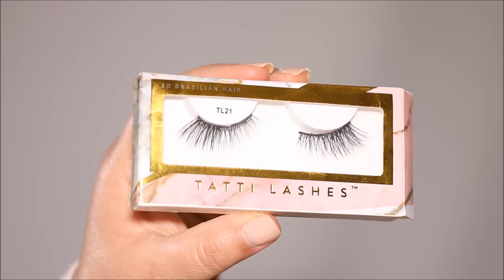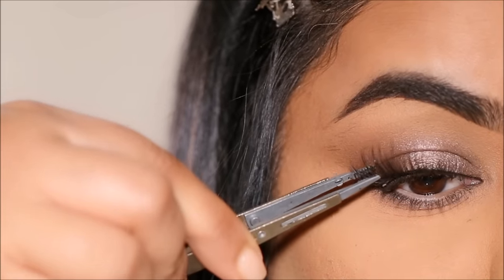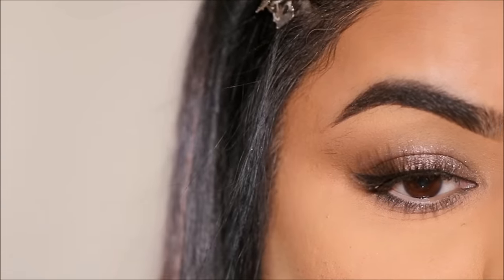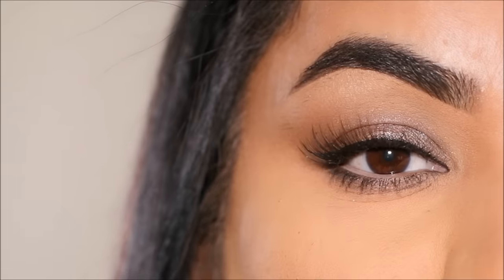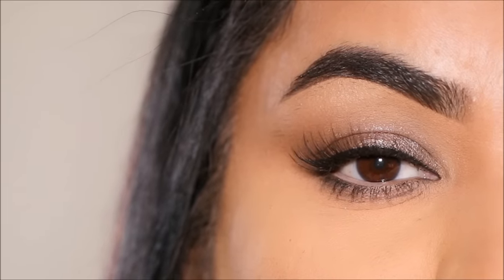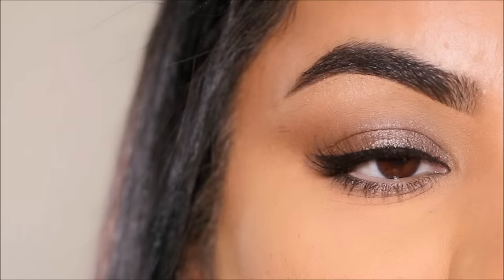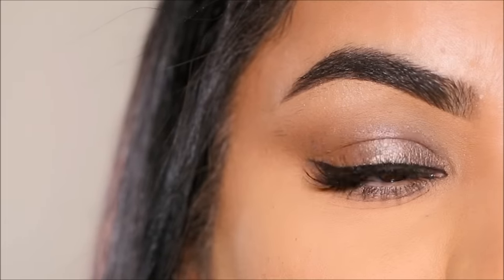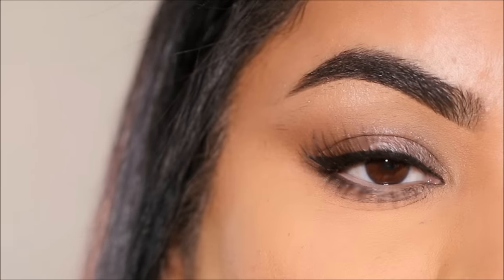For lashes, I'm going to be using the Tarte lashes in TL21 because they look very natural — they are wispy and you can see through them, which is very important to me. They look very delicate and they also wing out, giving that elongated lift in the very outer corner. It's elegant, it's classy, and it's very wearable, especially for an occasion like Valentine's Day.